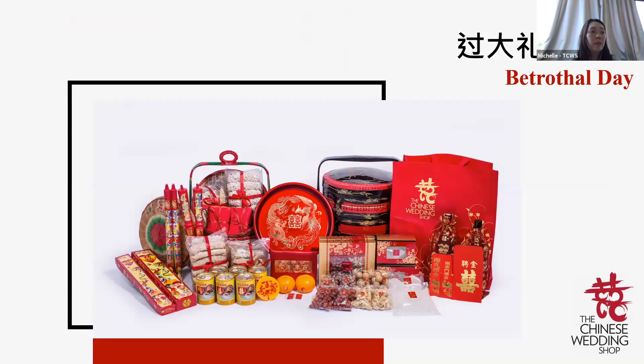In Singapore, due to our diverse roots from different dialect groups, different food items and types of jewellery are used for Guo Da Li. I will not delve into specific dialects today. If you are interested to find out more, please contact us or come in for a Zoom session from 2 to 6 p.m. after this webinar, and we can advise you according to your dialect group in a personalised consultation.